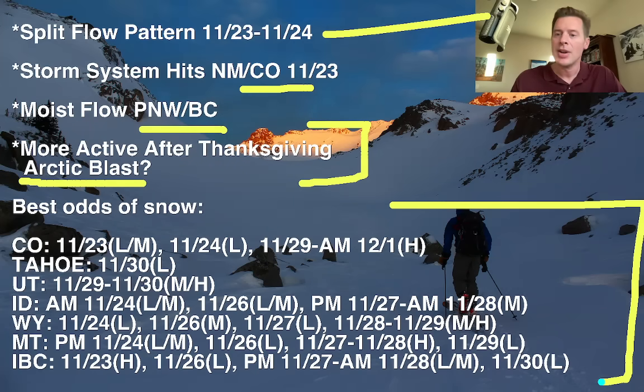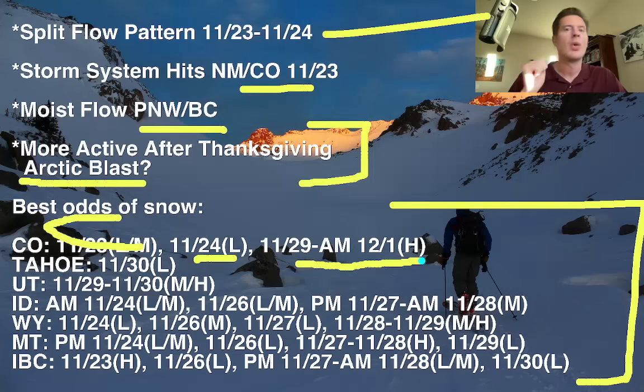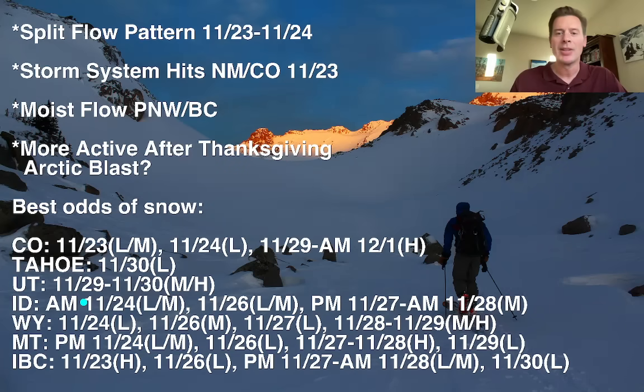Here are the best odds of accumulating snow: Colorado, Tahoe, Utah, Idaho, Wyoming, Montana, and interior BC. In Colorado, light to moderate accumulations today, a tiny bit tomorrow, and the heaviest is going to be November 29th through the morning of December 1st in the mountains, along with much colder air. Utah has been a tough stretch - it's going to be a waiting game, probably another six days to November 29th and 30th - that's the Arctic front, which should bring moderate to heavy accumulations. Interior BC sees heavy snow today, then light to moderate through the 27th and 28th.